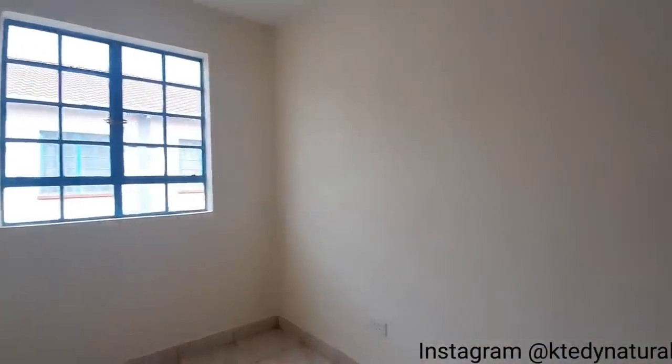This is the second bedroom, and it's well lit in terms of natural light. Beautiful tiles, and we have a built-in wardrobe unit — it's standard.